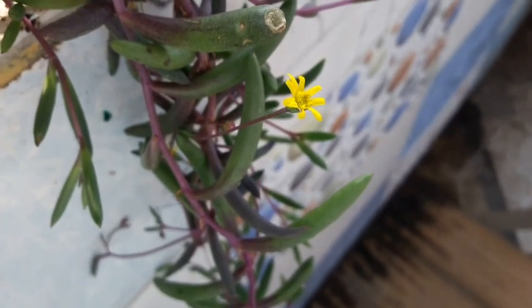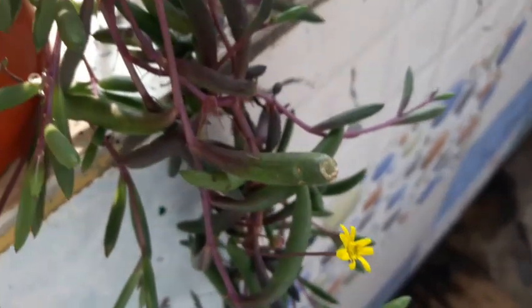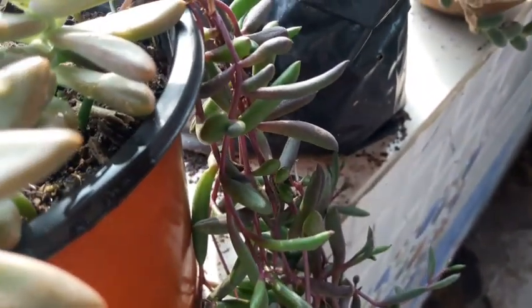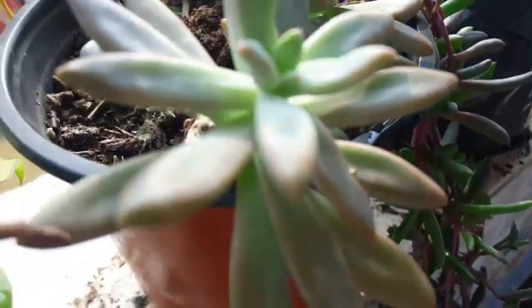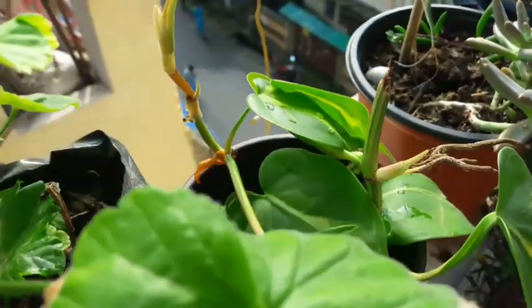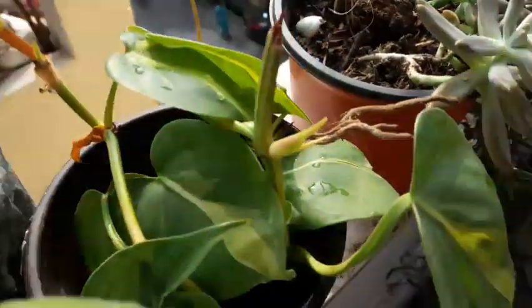And that's the first bloom I spot in this ruby's necklace this season — see a tiny yellow flower, but equally interesting! Look at my sedum. That's my philodendron and it is giving out new leaves.